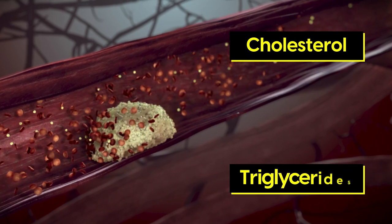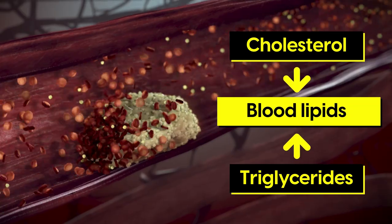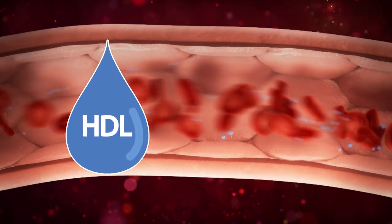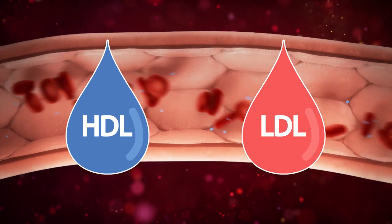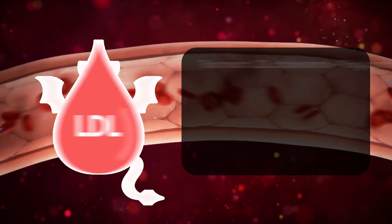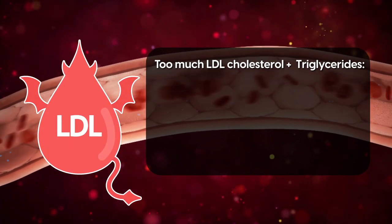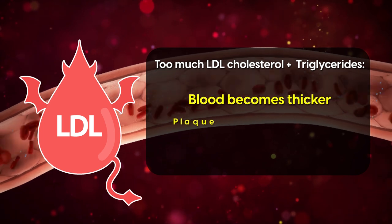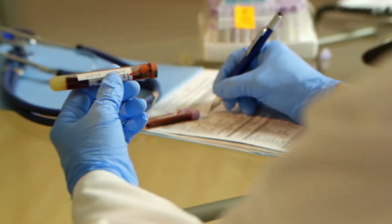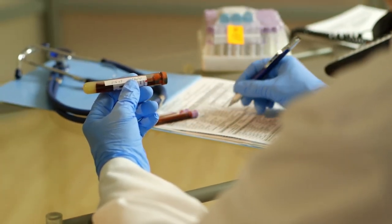Cholesterol and triglycerides are blood lipids, a type of fat that settles in the blood. There are two types of cholesterol: HDL and LDL. While HDL cholesterol in a healthy amount is good for the body, too much LDL cholesterol paired with triglycerides means that blood becomes thicker, plaque settles in the arteries and blood pressure rises. However, high levels of blood lipids are difficult to notice unless regularly tested.